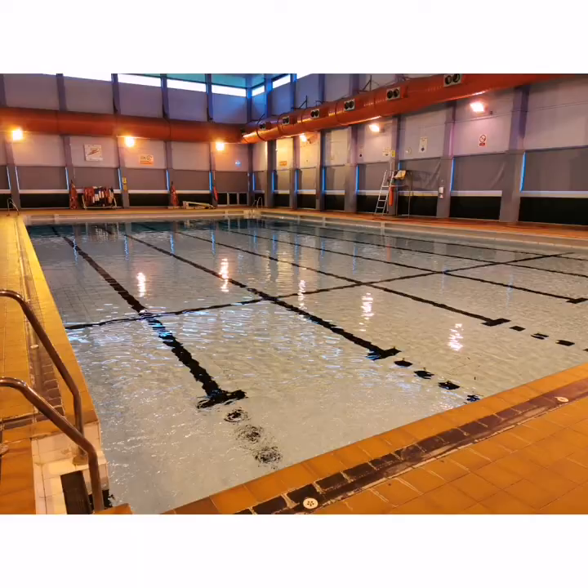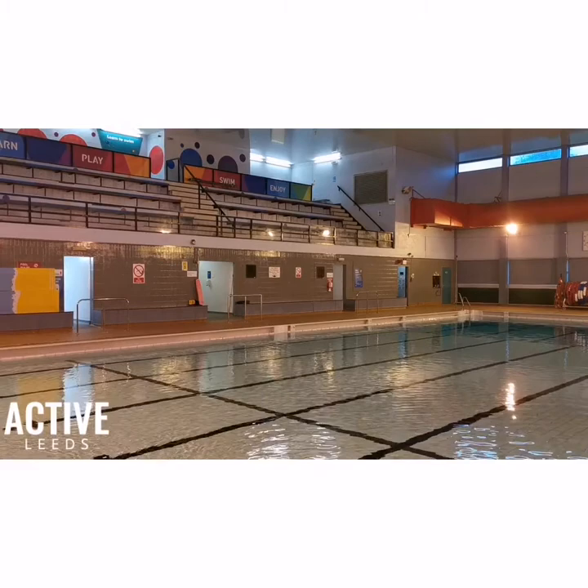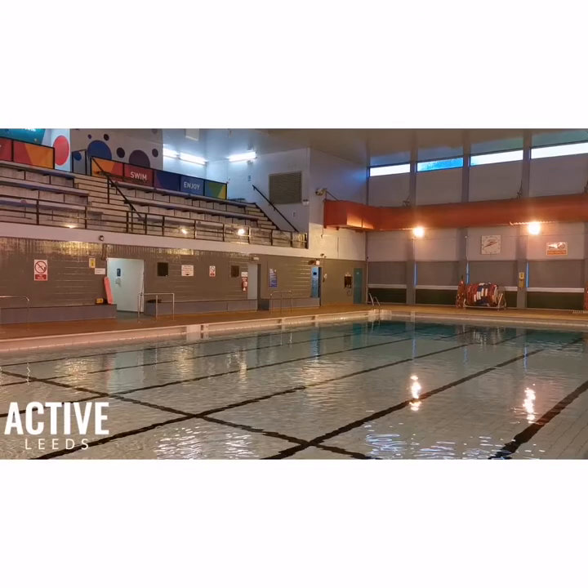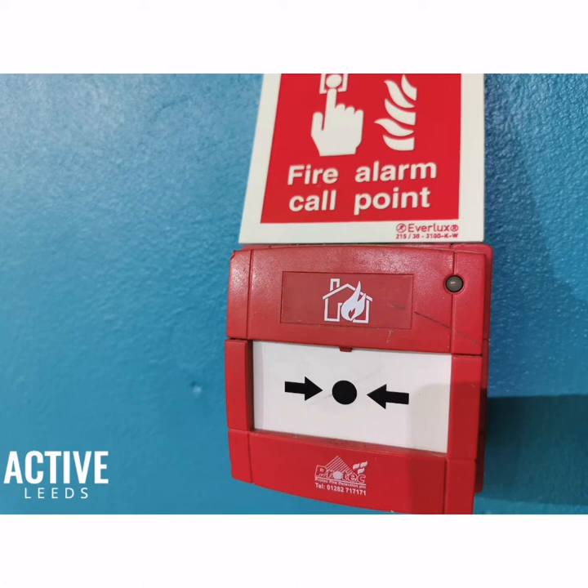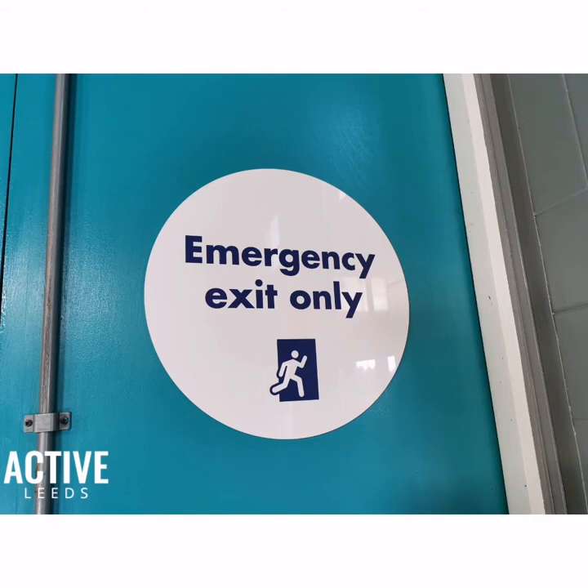The second is the fire alarm. This alarm is sounded if there is a fire. When this alarm sounds, you will be asked to leave the pool as quickly and safely as possible. You will then line up at your nearest fire exit with your swim teacher.